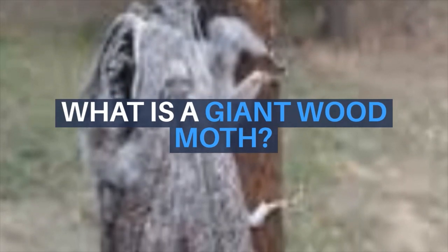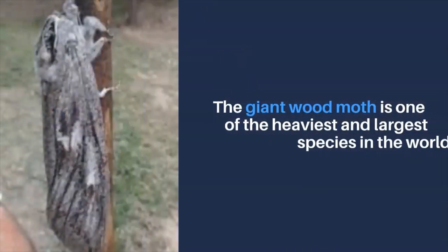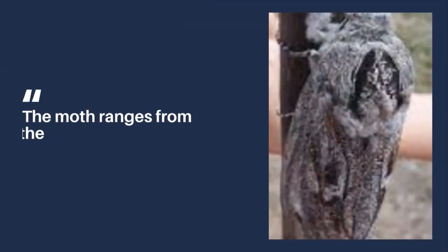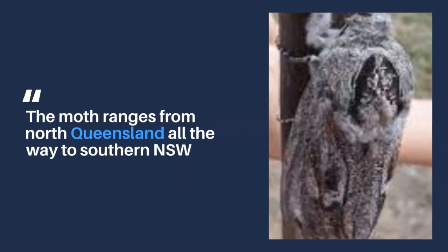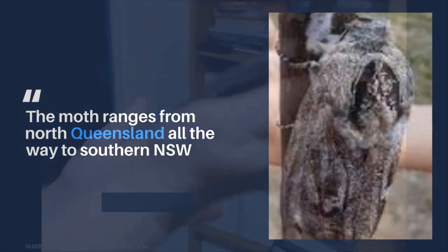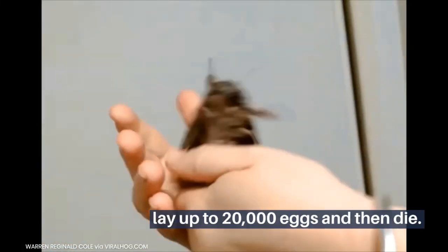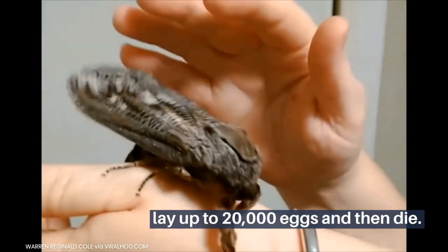The giant wood moth is one of the heaviest and largest moth species in the world. The moth ranges from north Queensland all the way to southern NSW. Females only live for a few days as adults, only emerging to mate, lay up to 20,000 eggs, and then die.